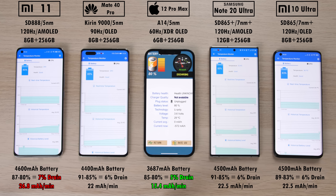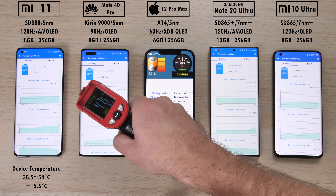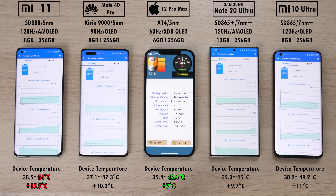Even though the Xiaomi Mi 11 has the biggest battery at 4600mAh, it drained the most — dropping by 7% at a rate of 26.8 milliamp hours per minute. The iPhone 12 Pro Max drained by only 5% despite having a significantly smaller battery, literally a thousand milliamps smaller, with a discharge rate of just 15.4 milliamp hours per minute. For device temperature, the Mi 11 was again the worst, reaching a peak of 54°C compared to the next hottest, the Mi 10 Ultra at 49.2°C. The coolest was the iPhone 12 Pro Max at 42.4°C.